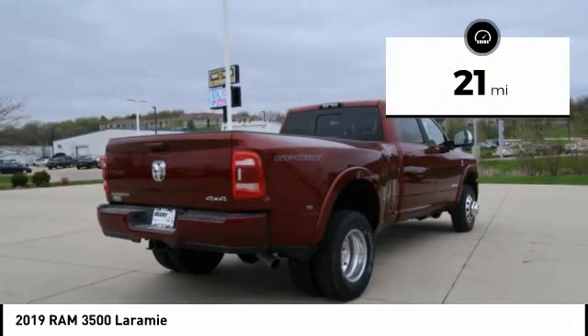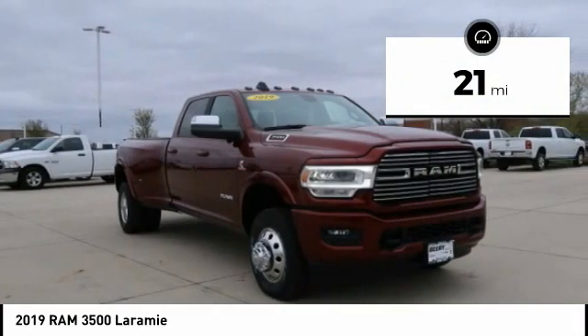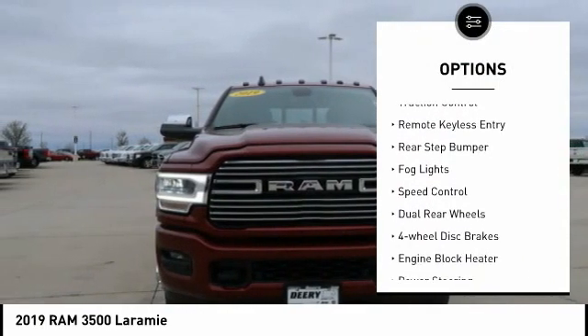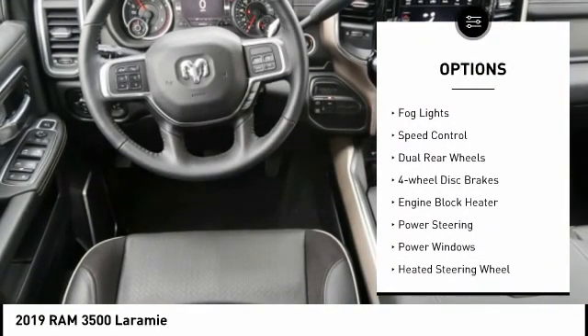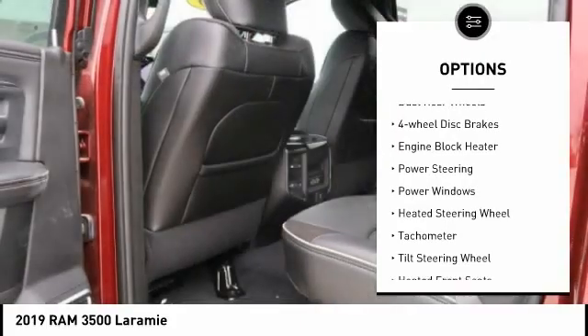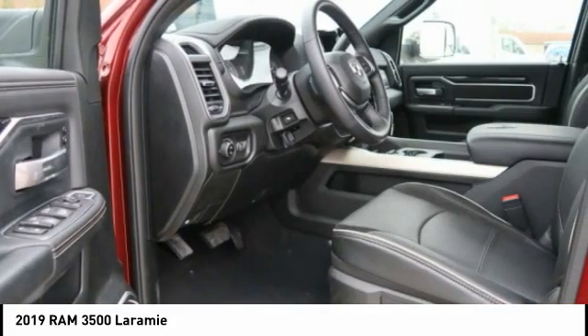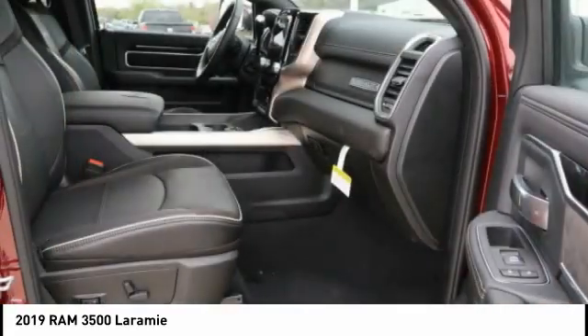This vehicle has less than 100 miles. Here are some of this vehicle's great options: electronic stability control, brake assist, traction control, remote keyless entry, rear step bumper, fog lights, speed control, dual rear wheels, four-wheel disc brakes, engine block heater.